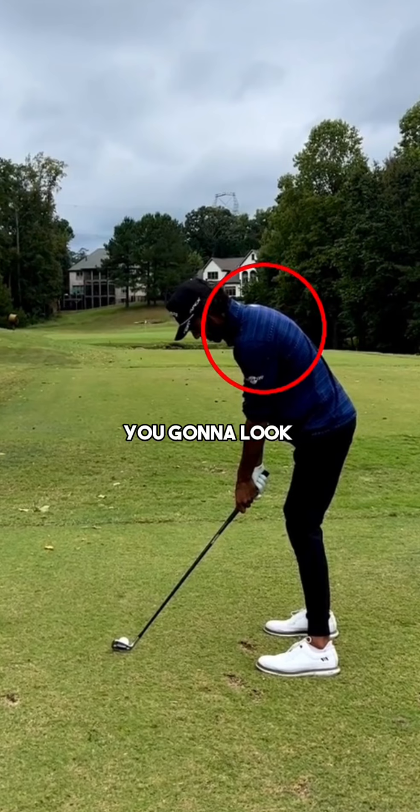Taking a look at his setup, you're going to look at it and think he's got rounded shoulders — looks like a hunchback. If you don't think that this is an athletic posture or his golf swing isn't athletic, well then you clearly have no idea what you're talking about.